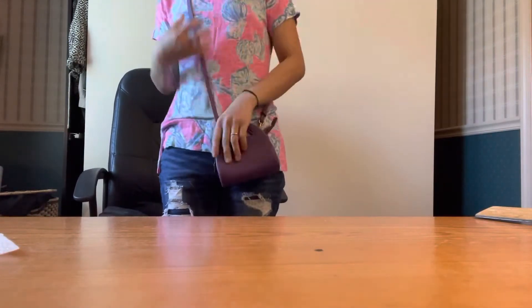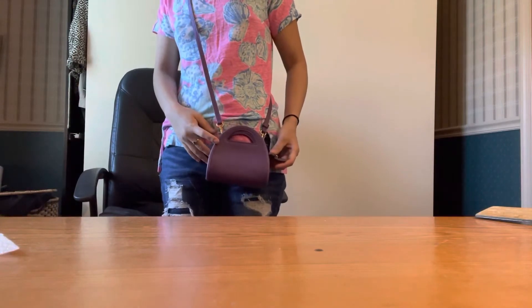As a crossbody, oh my god, it's so adorable — I love this!